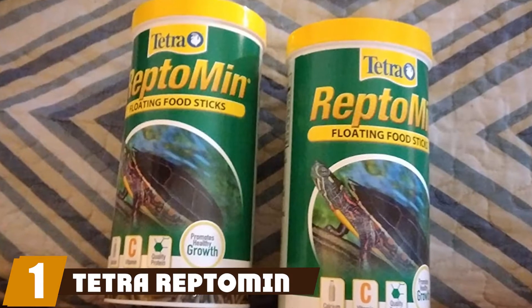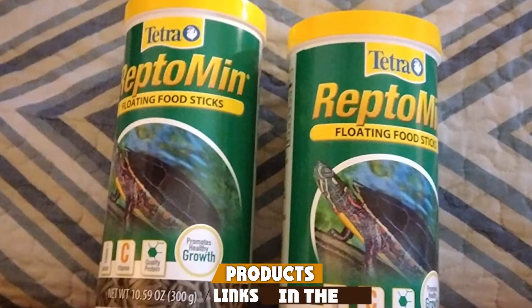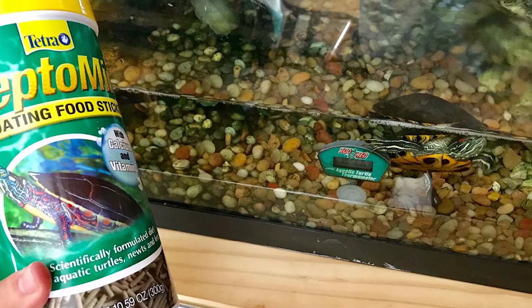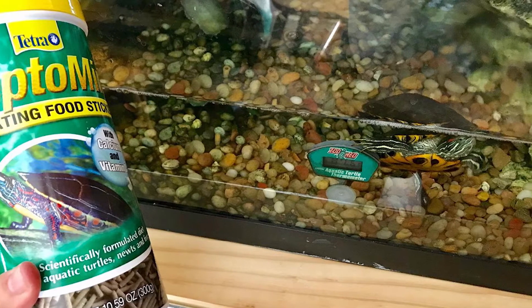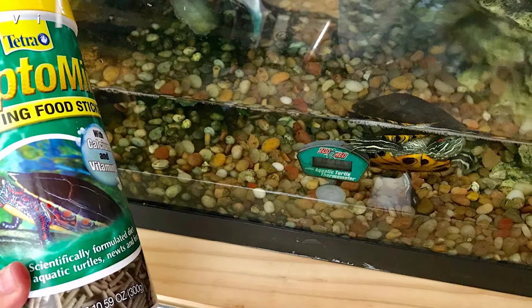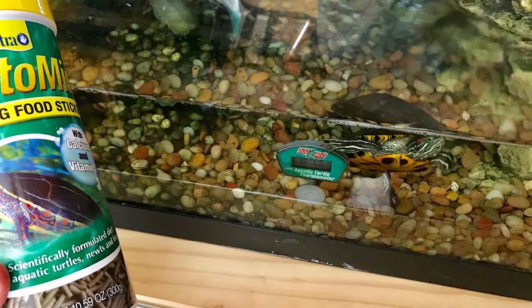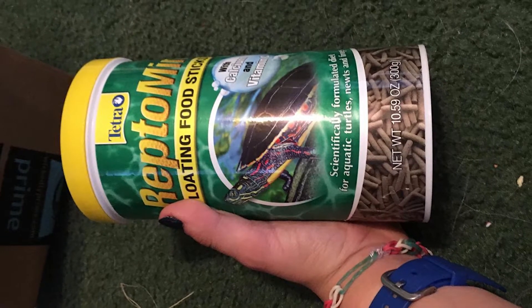At the first position of our list, we have Tetra Reptomin Floating Sticks. Since a lot of pet owners have dogs and cats, those of us who own reptiles often feel like we get lost in the shuffle. That is why we have done our best to find the best turtle food possible, and our pick is Tetra Reptomin Floating Sticks. These sticks are not just for turtles — they also work for newts and frogs.